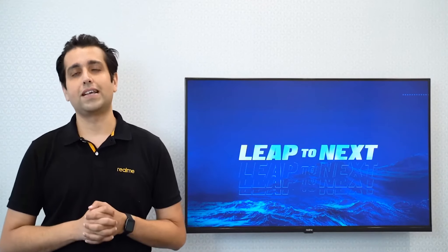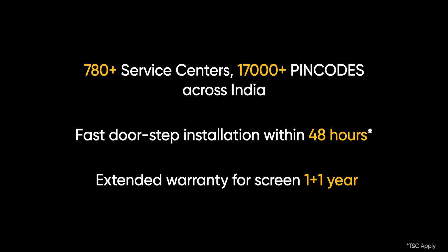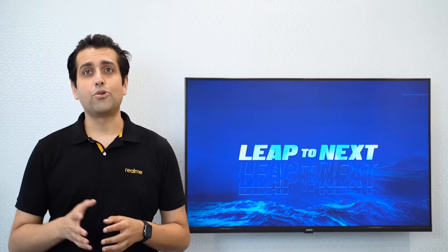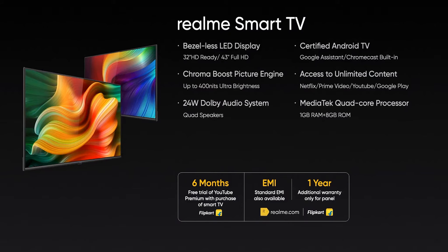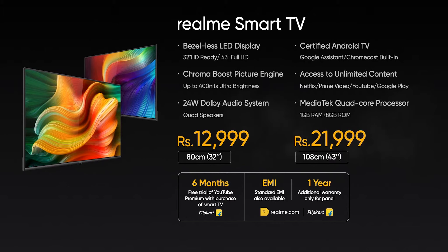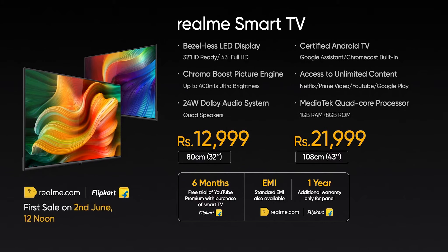You can go for the classic stand mode or use the standard VESA bracket for wall mount mode, making it feel simpler and more elegant in your living room. Realme Smart TV has 1 year of warranty along with an additional year of warranty on the panels. The 32-inch Realme Smart TV will be priced at Rs. 12,999, and the 43-inch Realme Smart TV will be priced at Rs. 21,999. It will be available on Flipkart and Realme.com with the first sales starting from 12 noon on 2 June.